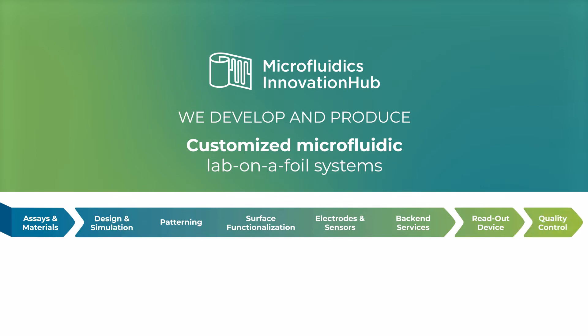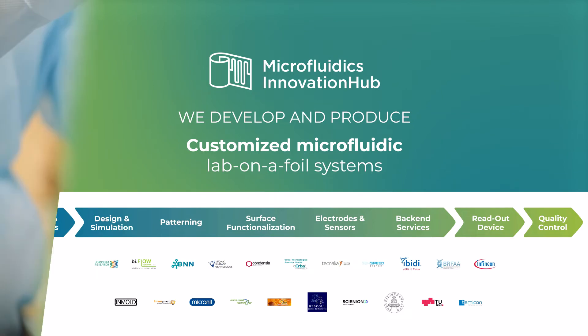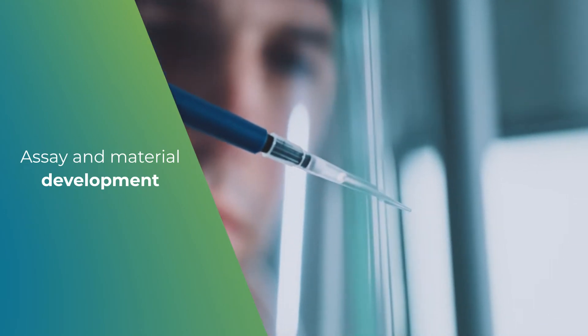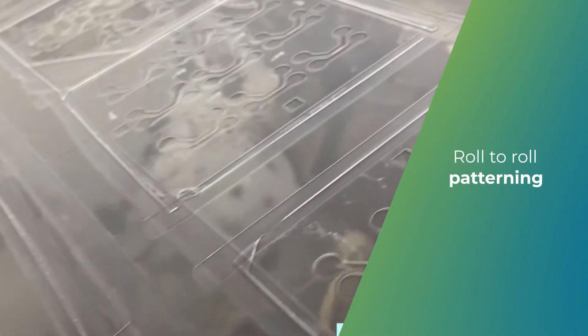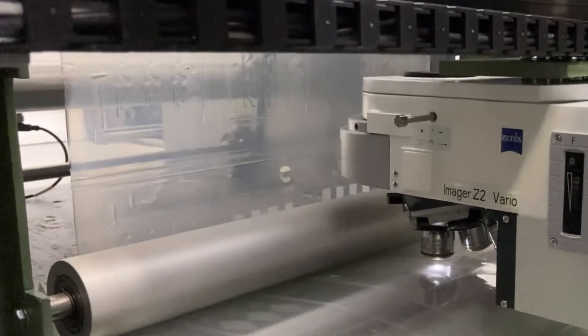We cover the entire value chain, from the development of working prototypes towards production and mass manufacturing. Our portfolio includes assay and material development, chip design and simulation, multiple patterning techniques such as roll-to-roll UV nano imprinting and roll-to-roll extrusion coating, enabling the production of high volume at low cost.